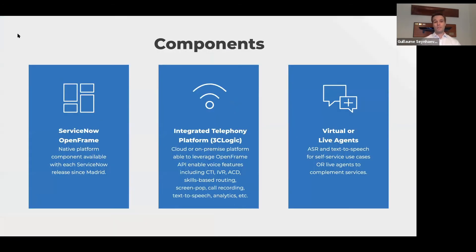ServiceNow OpenFrame is a platform component available in all releases since Madrid — you just have to enable it. A common question is whether enabling OpenFrame will make a CTI pop up for every user — the answer is no, you can make it role-specific. The goal is not just to solve for telephony, but all the workflows that go into it: IVR, ACD, skill-based routing — these are all terms for workflow management. Using ASR (advanced speech recognition) or text-to-speech, you can still do self-service use cases over telephony, and if and when there's a need, you can forward the call to the most qualified agent.